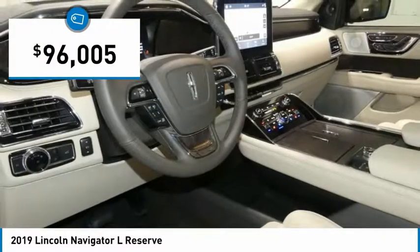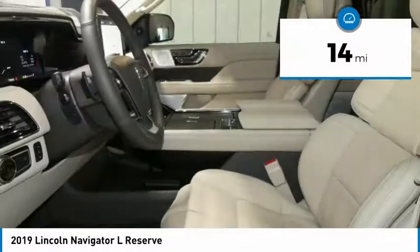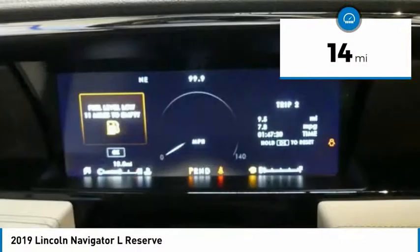And it is priced below $100,000. This vehicle has less than 100 miles. Here are some of this vehicle's great options.